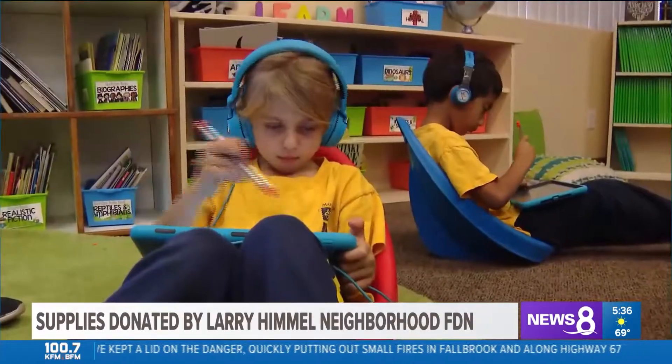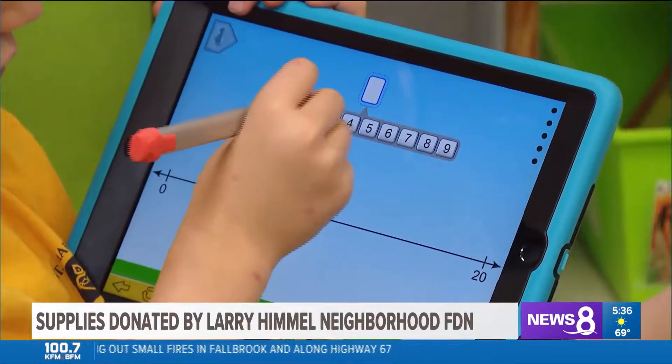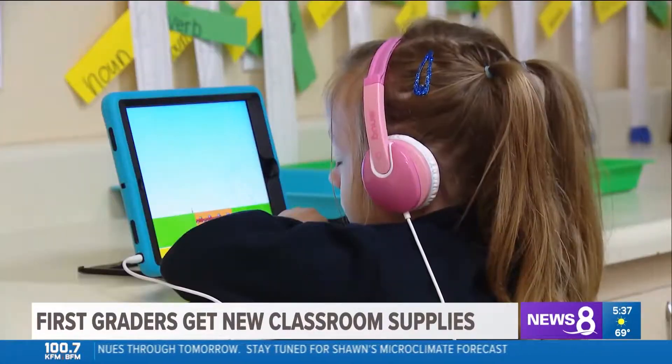The school's principal says the tools will help further student engagement in lessons and other educational activities on their devices. We really believe in hands-on science instruction where the students are leading and discovering through exploration, and so we use those quite often with videos and different things like that.